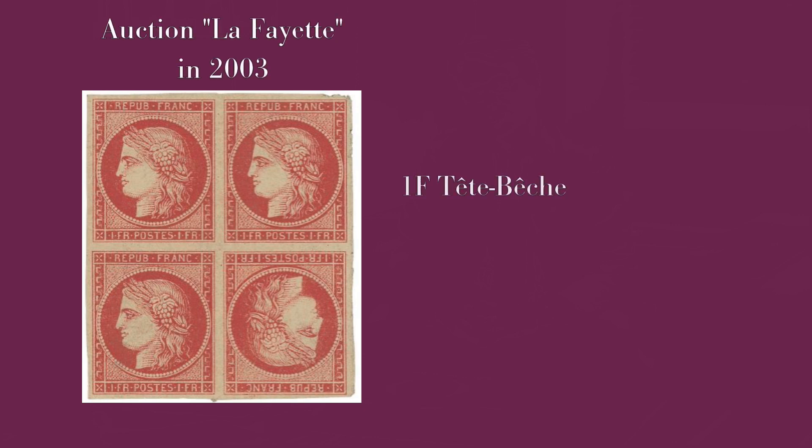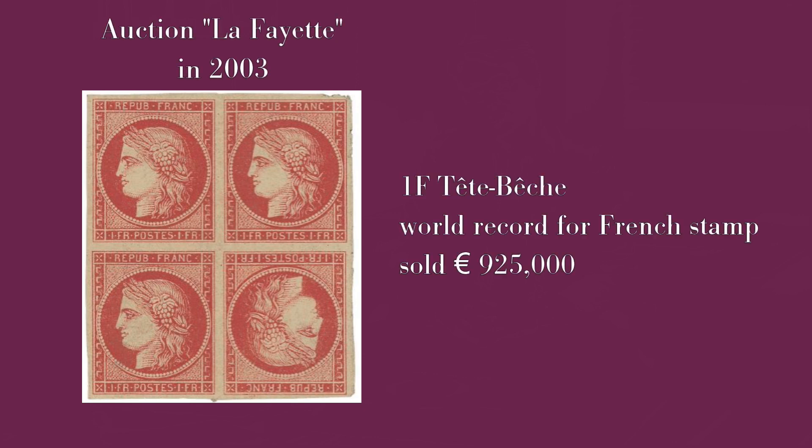This auction is very different but it is dedicated to French semi-moderns — the period going from 1900 to 1950. It is exactly to the semi-moderns what Lafayette was to the classics: the absolute reference.